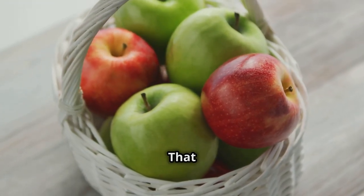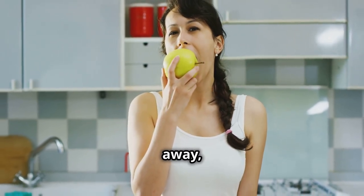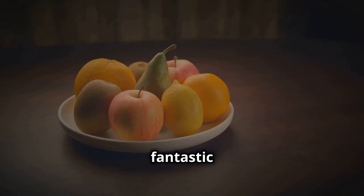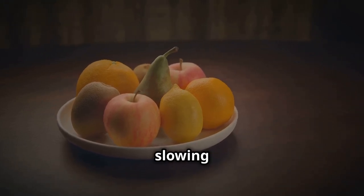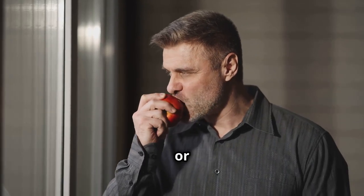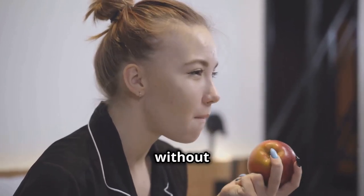Apples — the fiber-rich fruit that keeps you full. An apple a day might not keep the doctor away, but it can certainly help keep those hunger pangs at bay. Apples are a fantastic source of pectin fiber, slowing down digestion. This means you stay full longer, preventing mid-morning or afternoon cravings. Their natural sweetness satisfies your sweet tooth without sugary treats.